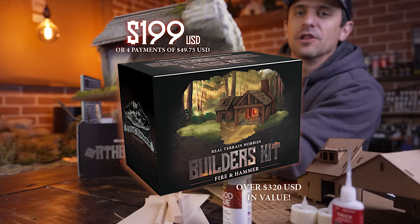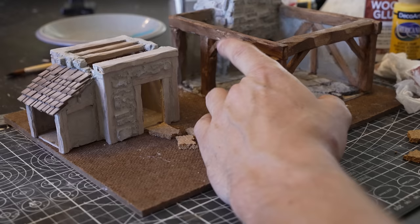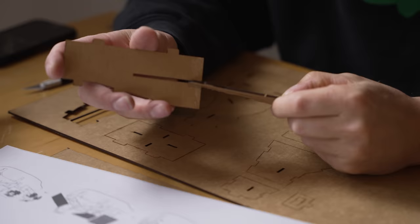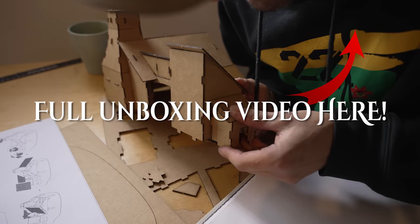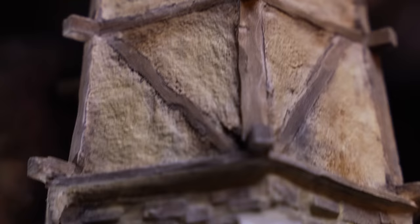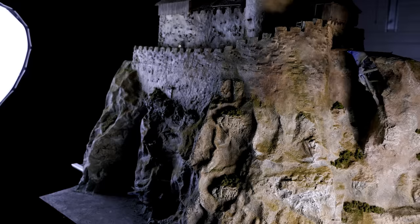That completely blows my mind — this is my way of giving back to you guys, something really incredible. I've always wanted to get you guys making this stuff for yourselves, and on top of that you're supporting Real Terrain Hobbies and the channel. There's a limited quantity, so they're selling fast. Christmas is coming and this makes the perfect gift — opening it is like opening a box full of presents. Link is down below. Instead of the blacksmith, we're going to be making the lighthouse using the kit.